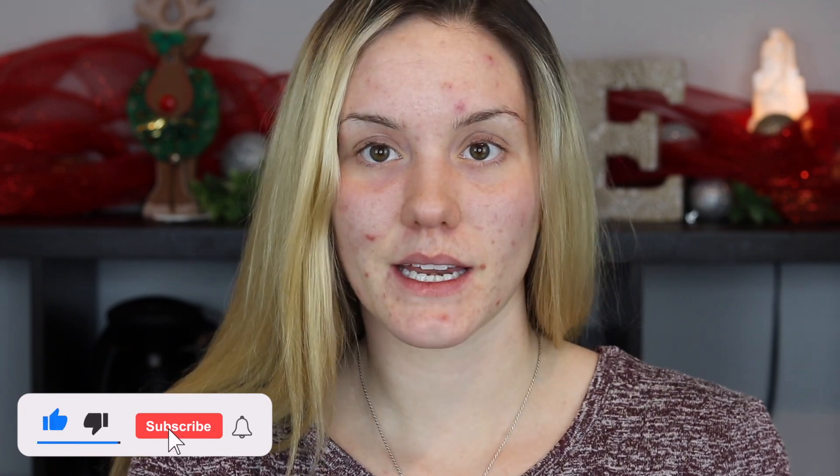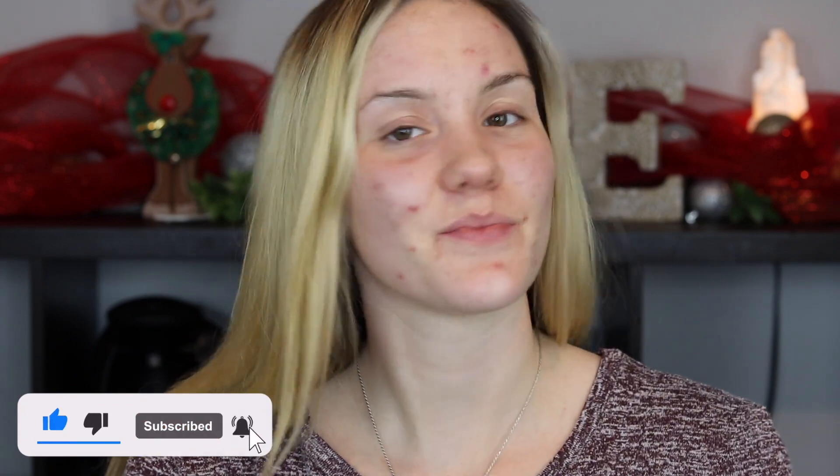Hey guys and welcome to today's video. So today I'm going to be reviewing some of the newest products from Rare Beauty. I have the new bronzing stick, two of their brand new liquid blush shades, and also the setting powder along with the brush. We're going to be reviewing these, seeing how they perform, and I will be giving you my honest review of each and every one of them. So if you're interested, keep on watching.